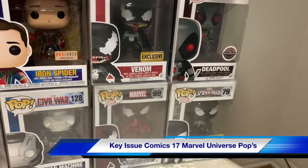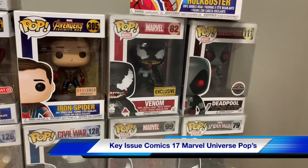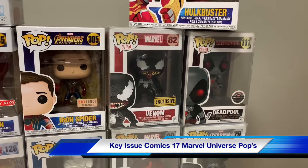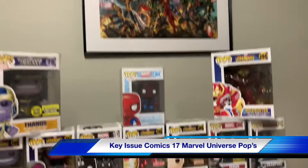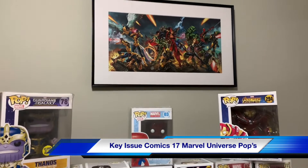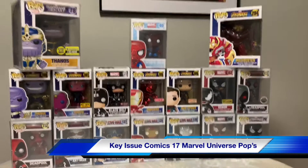That Spider-Man black suit is a Walgreens exclusive, and a Deadpool exclusive for GameStop. There's my Stan Lee poster in the back, signed by Stan the Man at Comic-Con.